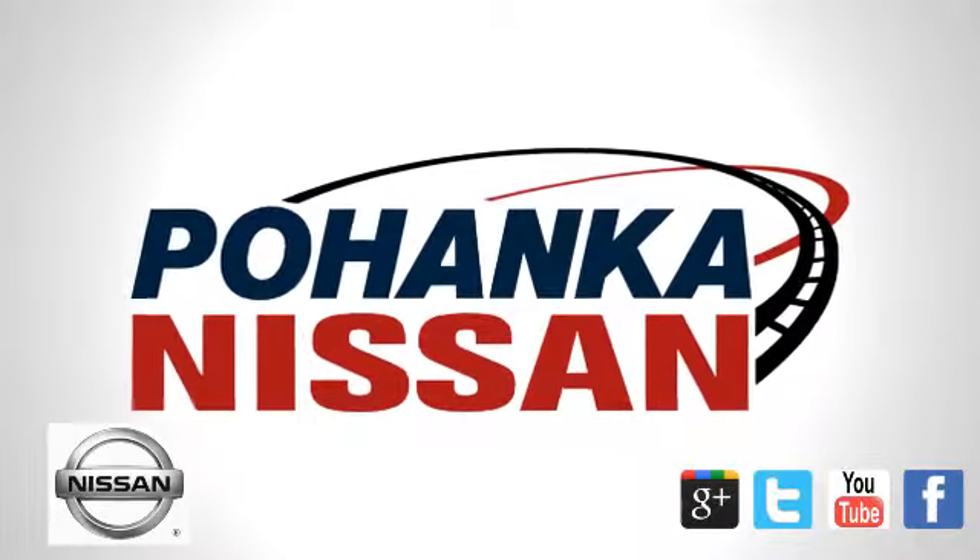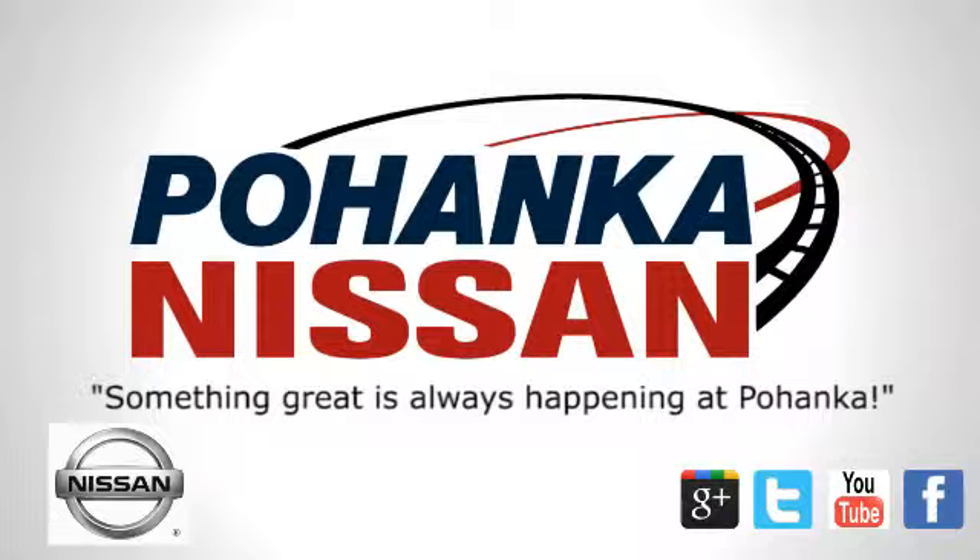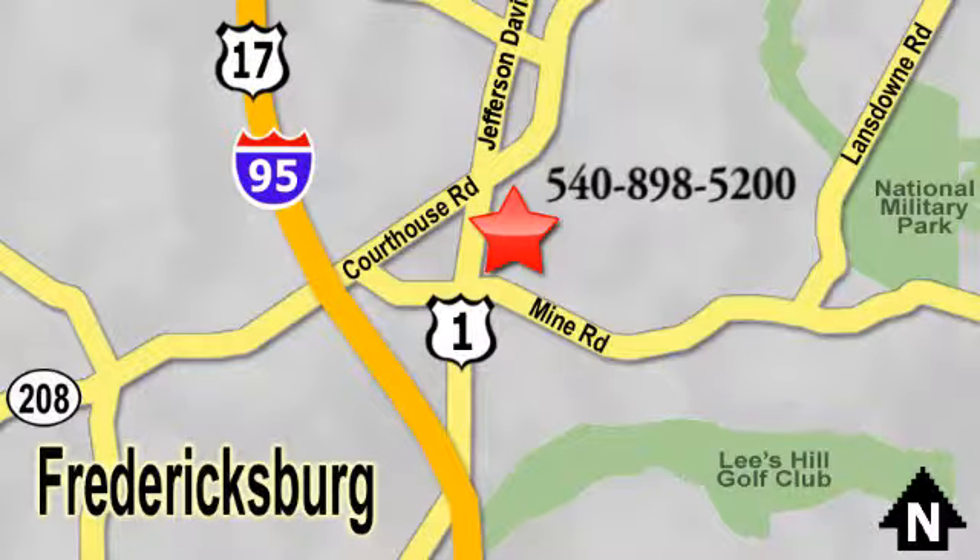Welcome to Pohanka Nissan in Fredericksburg. Something great is always happening at Pohanka, located on Route 1 in Fredericksburg, Virginia.